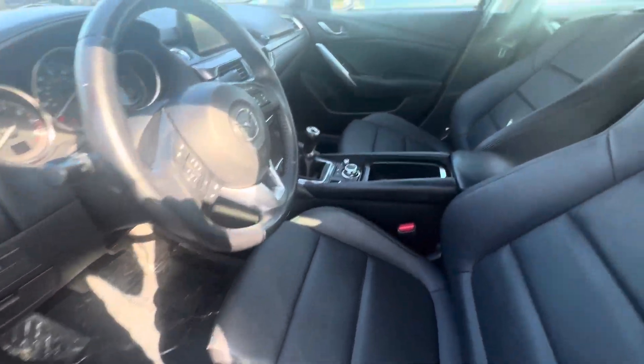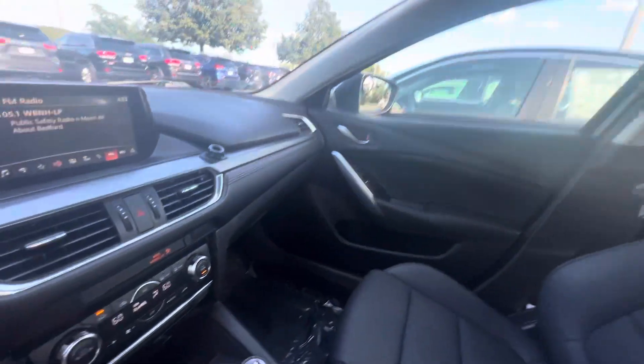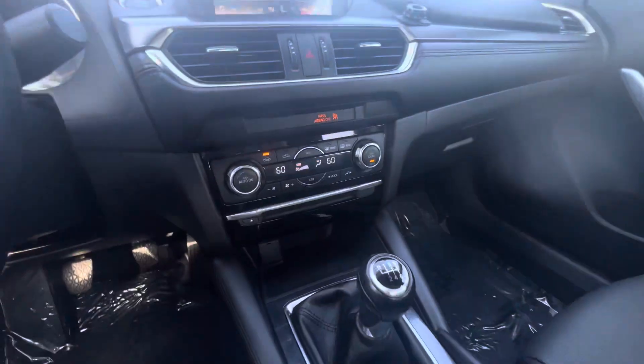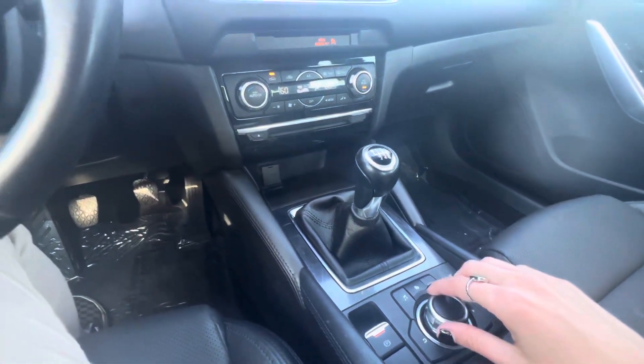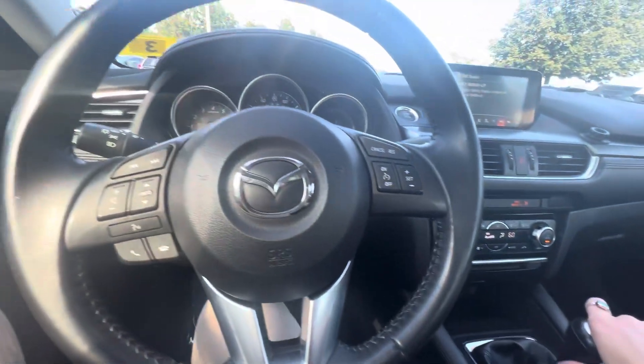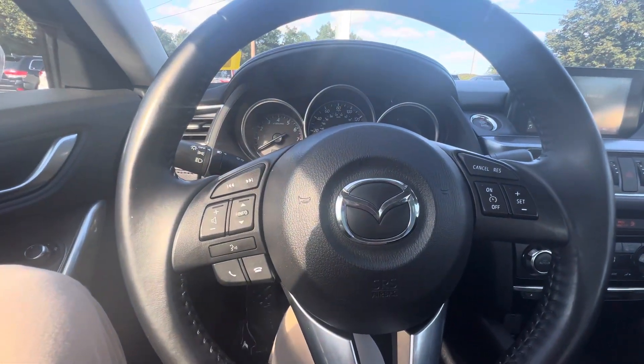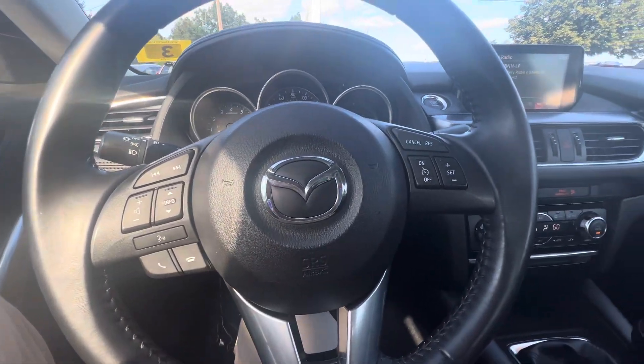Power adjustable seats. It does have a touchscreen here but you can also control that through this really cool shifter. Hands-free so you can take or make calls from right here at the steering wheel, and it looks like Siri access as well.